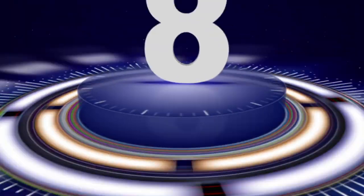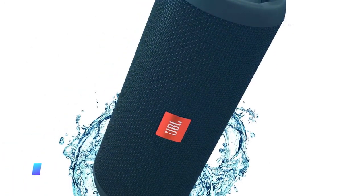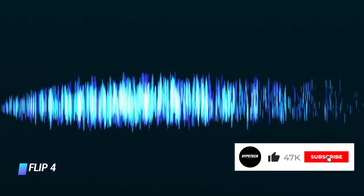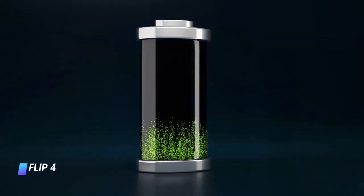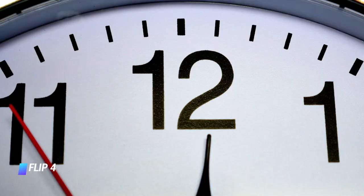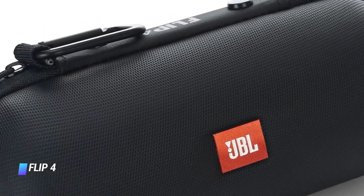Coming in at number 8, the JBL Flip 4. A more affordable version of the JBL Charge 4 with similar functionality — waterproofing and sound quality are comparable, but manufacturer-indicated battery life is a bit shorter. Still, it's worth noting that its purported 12-hour playtime is still more impressive than some other models.